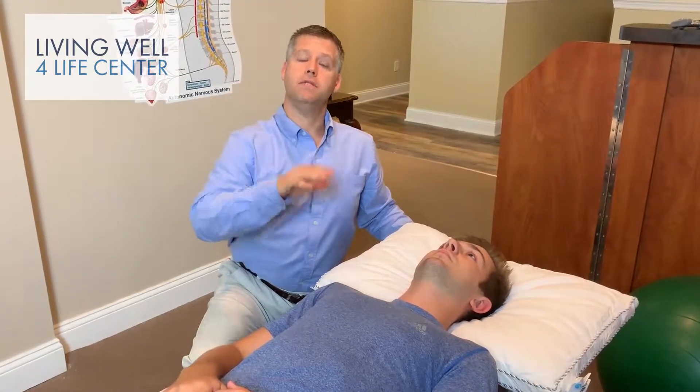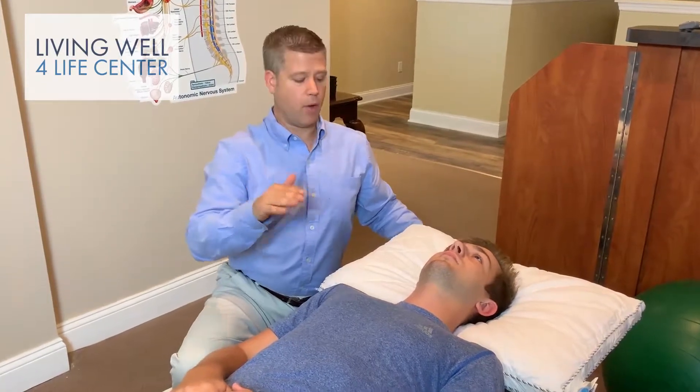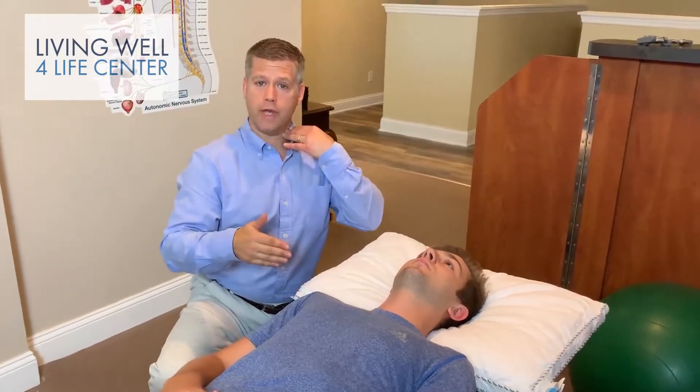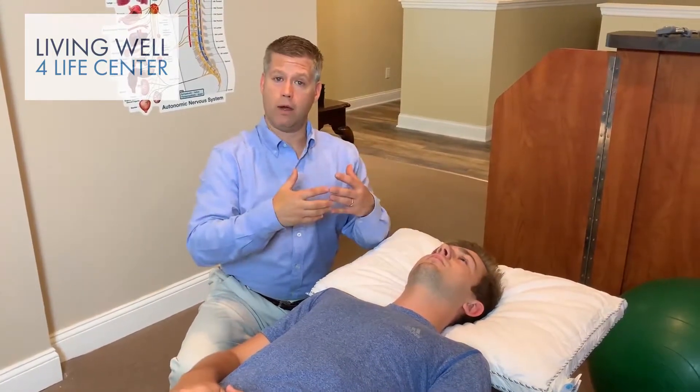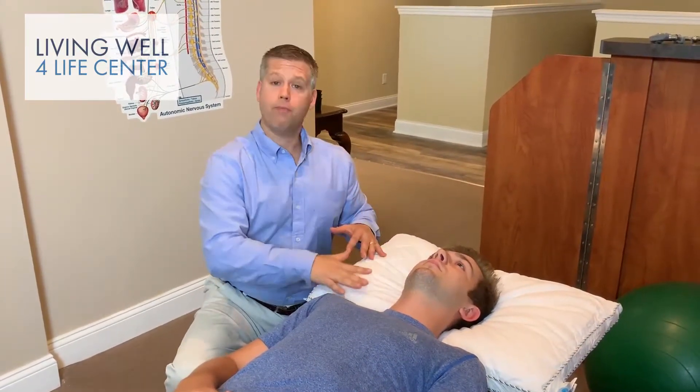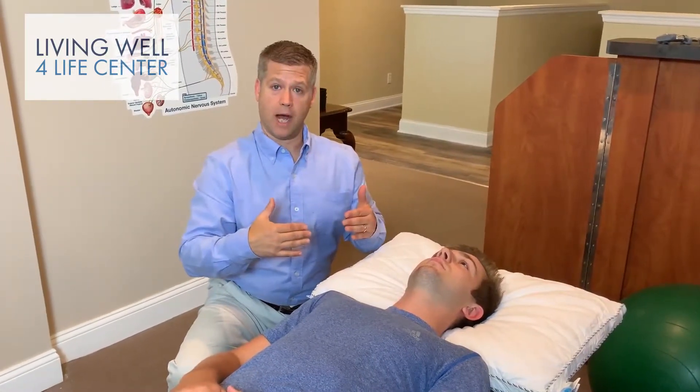The best way to sleep is either on your back or on your side. You do not want to sleep on your stomach — that will actually reverse the curvature of the neck, which is not something you want to do. So either use a nice rolled-up towel, something soft, or a proper pillow that will conform to the comfort of your neck and the proper size.